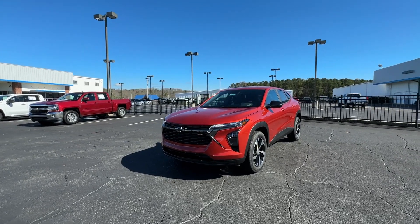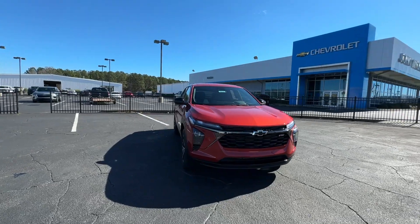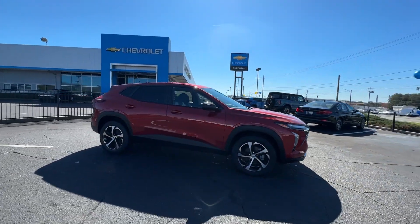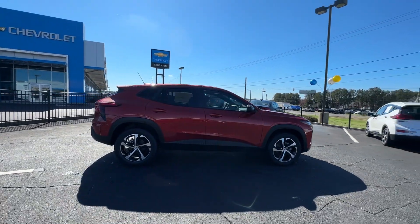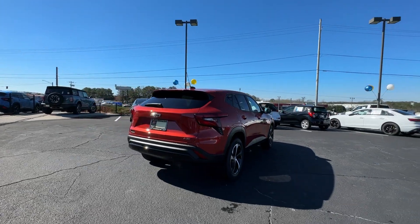Here is a wonderful 2024 Chevrolet Trax. The Trax delivers the functionality of a compact SUV, technology that keeps you connected and safe, flexible cargo space, efficiency, and a sense of fun. These are just some of the great options this vehicle comes with.